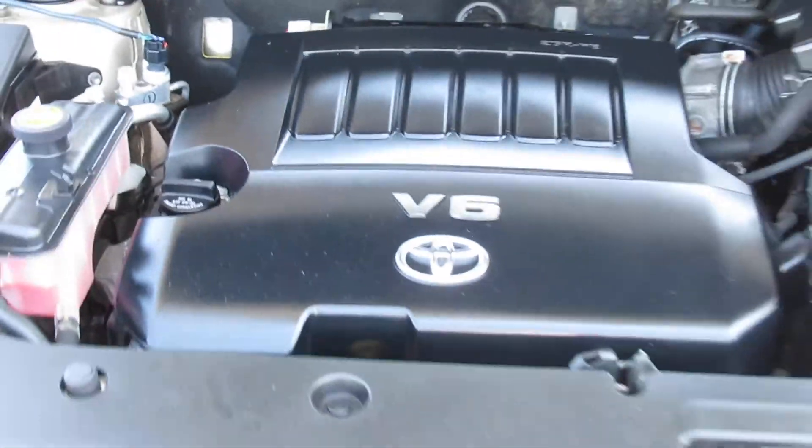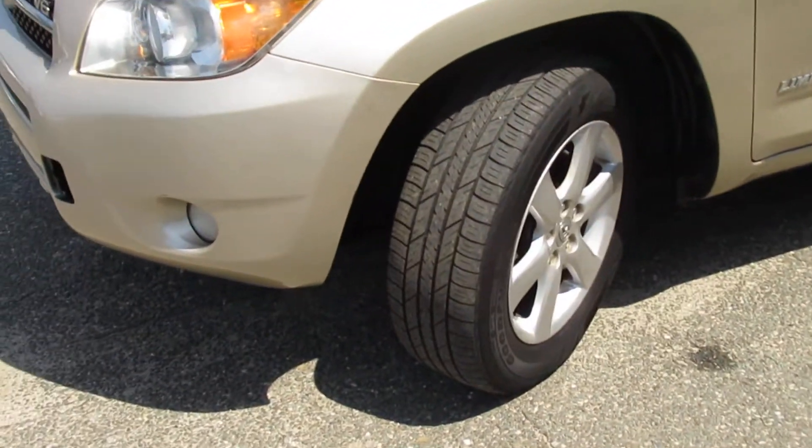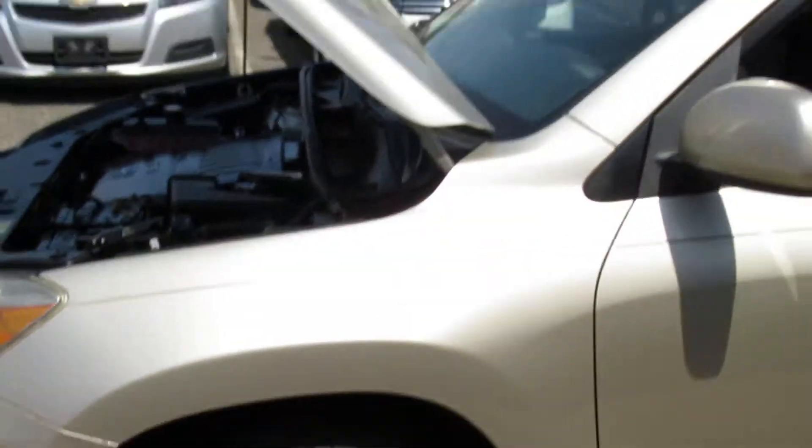Look at that motor, folks. Like new. Look at that motor. Tires are in great shape. Just a really super clean view.